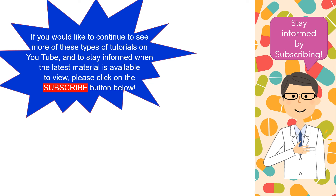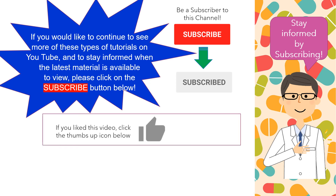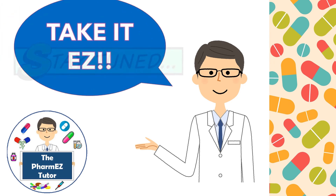Thanks for tuning in to watch this installment of the PharmEasy Tutor. I hope you learned something you could use at school or in practice. If you'd like to continue seeing more tutorials on YouTube, please click the subscribe button below. If you liked this video, click the thumbs up icon. Feel free to add comments or questions below, or share this site with someone else. Stay tuned to the PharmEasyTutor channel for more lectures in the upcoming weeks. Until next time, remember to take it easy!